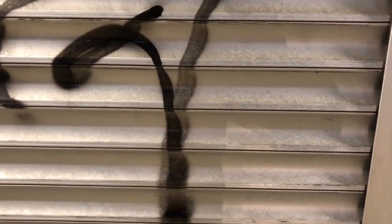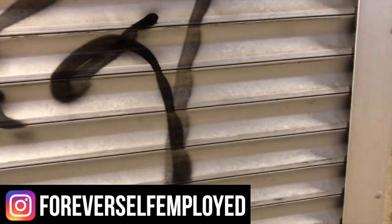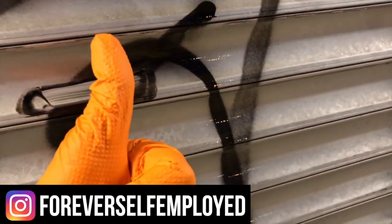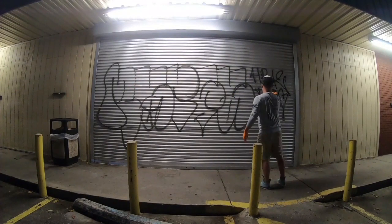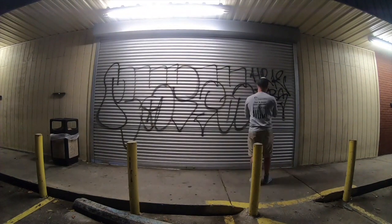What is up, everybody? My name is Justin. This is Forever Self-Employed. In today's video, we're going to be talking about how to make $500 an hour removing graffiti. I'm joined today with a special guest. Aaron, would you like to go ahead and introduce yourself?